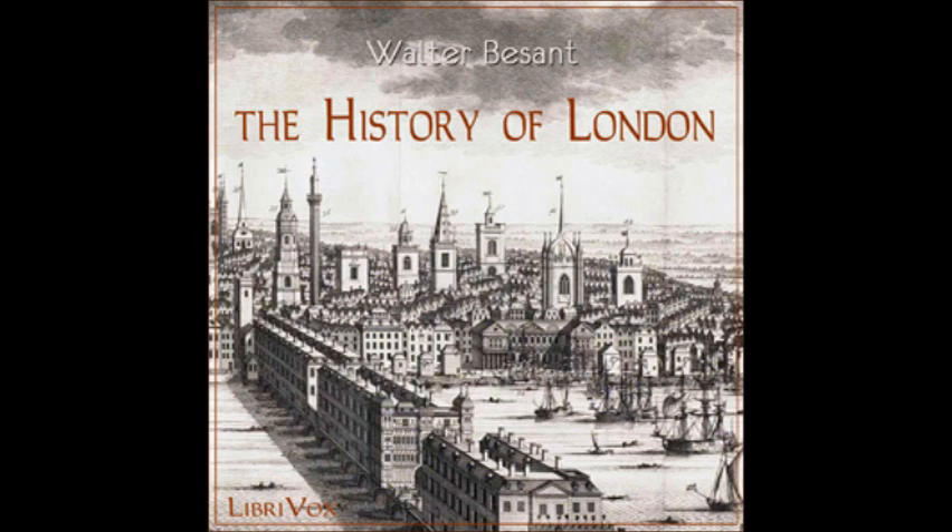The Savoy, at the time — 1561 — was a hospital. Henry VII made a hospital of it, dedicated to St John the Baptist, receiving one hundred poor people. At the dissolution of the monasteries it was suppressed. Queen Mary restored it, and it continued as a hospital till the year 1702, when it was finally suppressed.